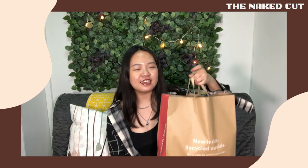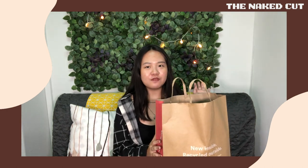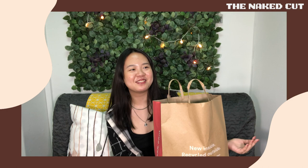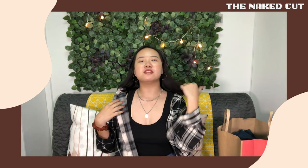I've got a haul for you guys. I know this bag is from Cotton On and there's some stuff from Cotton On, but not everything is from Cotton On. I also bought some stuff from YesStyle, so let's just get right into the video.